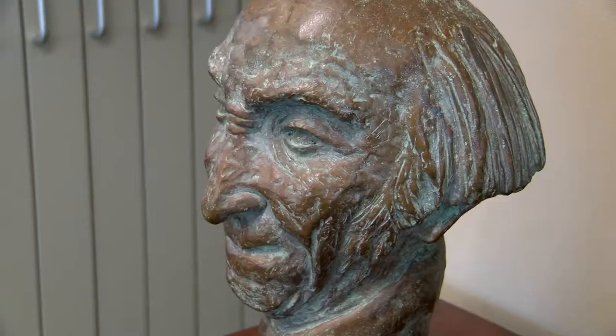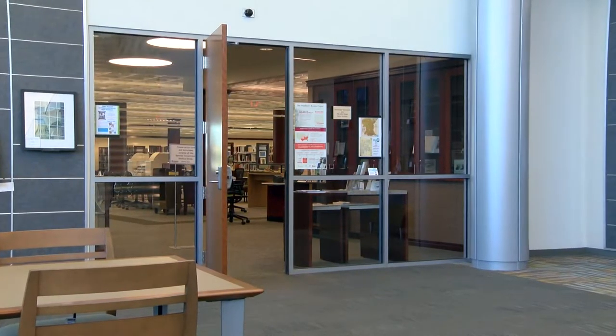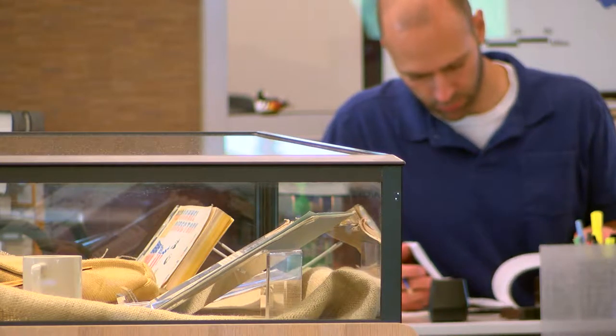My name is Melissa Easton and I'm head of the Special Collections Department of the East Baton Rouge Parish Library, located on the second floor of the main library at Goodwood, where Baton Rouge history comes alive. The East Baton Rouge Parish Library Special Collections Department is a great place to research the African-American history of our area.